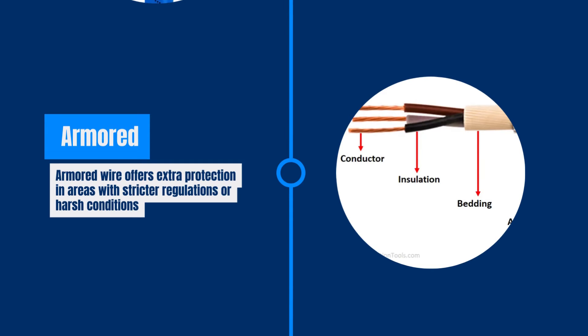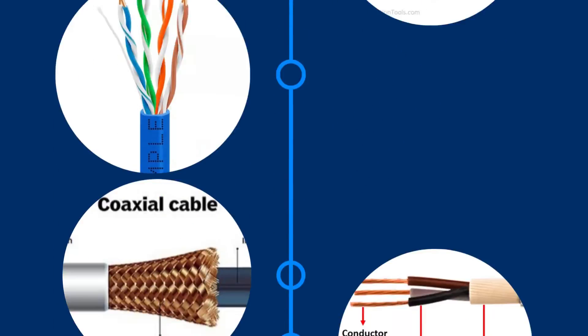Armored wire includes multiple conductors, an insulation layer, protective outer armor, and sheathing. It provides extra protection and is used in areas with strict regulations or harsh conditions.